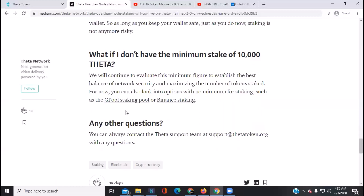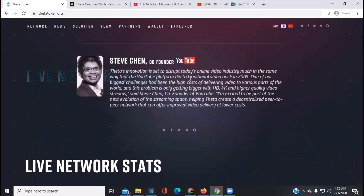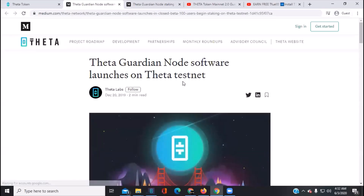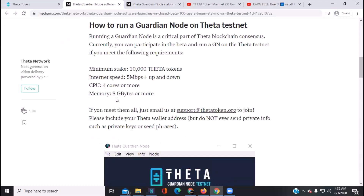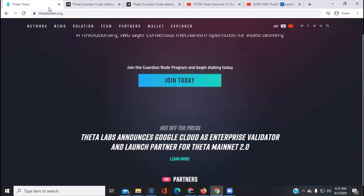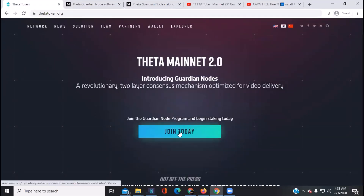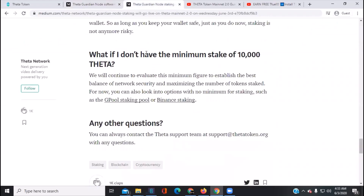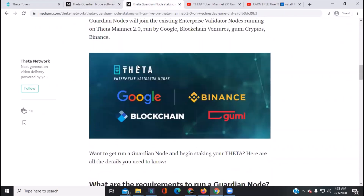I don't currently have 10,000 Theta, so I can't run a guardian node myself. I was going to walk through the guardian node setup today, but since there's a new setup guide coming out later, I'll update the pinned comment with the new social media articles. If you go to the Theta main site and click 'Join Today' for the guardian node program, it opens the old testnet setup — that's outdated. Go to the new Medium article instead; I'll pin it in the comments and description.